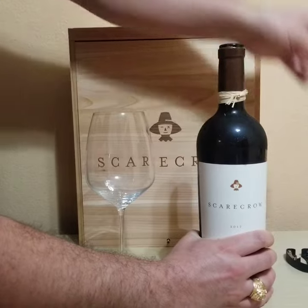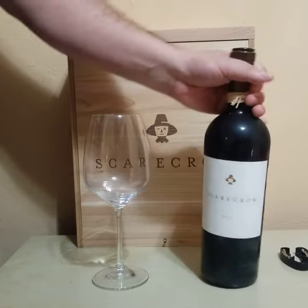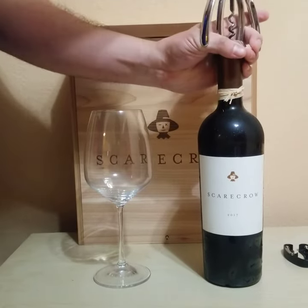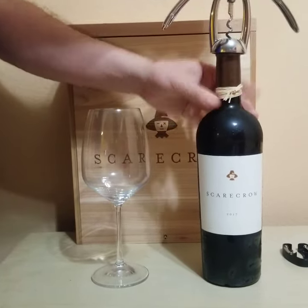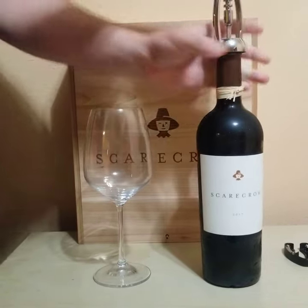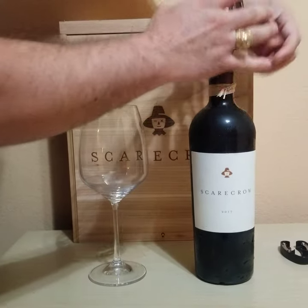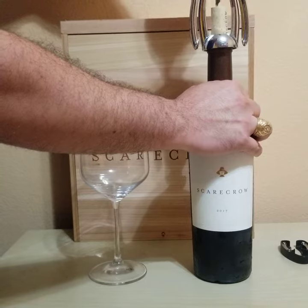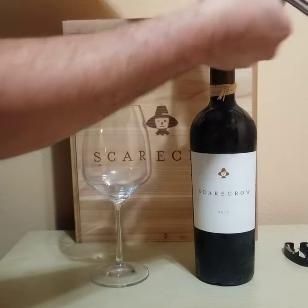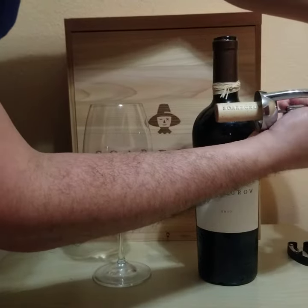Let's open her up. I waited three years to get this box — if you go to the Scarecrow website, there's a three-year waiting list. Love that sound, don't you? Look at that cork — Scarecrow.